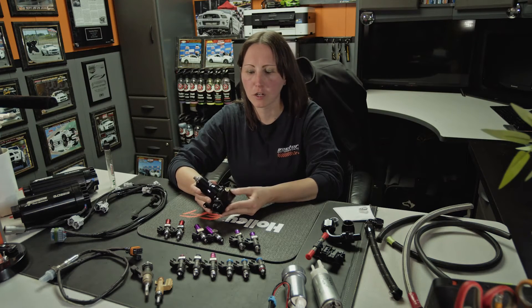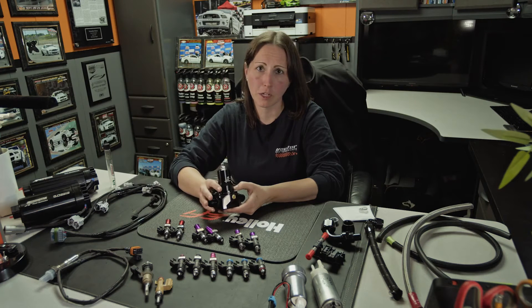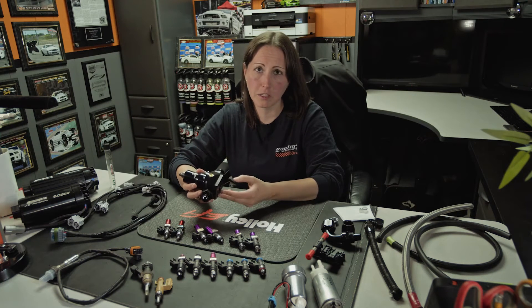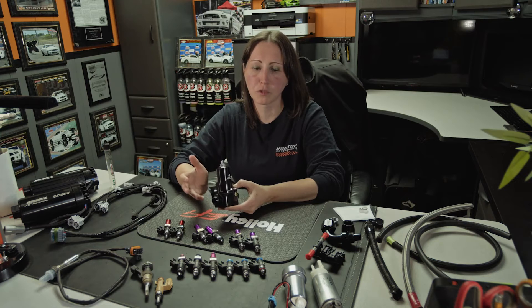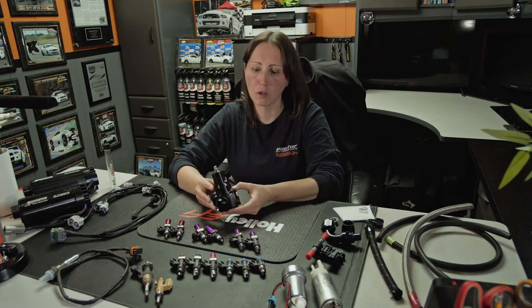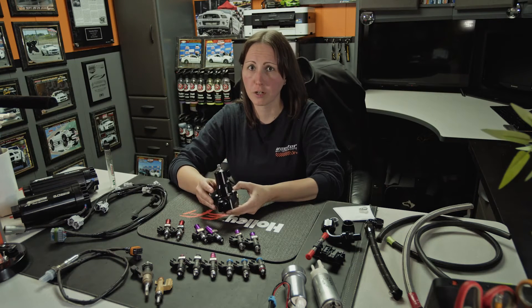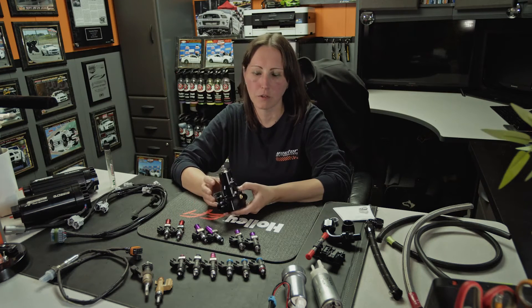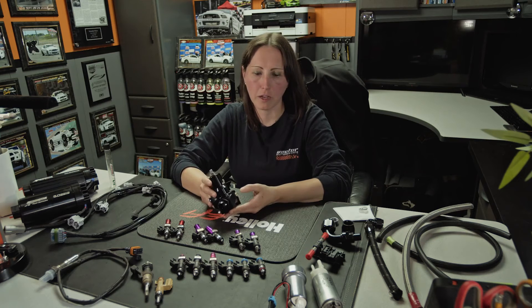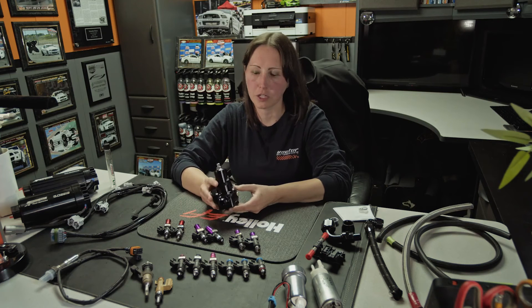The other important thing is line size. You need the proper size feed line coming into the regulator or the rails, and you really need a proper size return line. If those are too big or too small you're going to have issues — sometimes you'll see fuel pressure spikes you can't get down, and that means the return line is too small. On my car it's actually a dash-10 in and a dash-12 return. At our shop we normally do dash-8 feed and dash-8 return, which is typically adequate for up to around 1,000 horsepower.